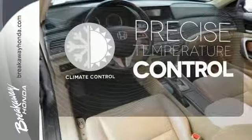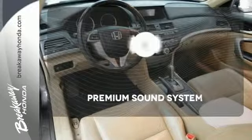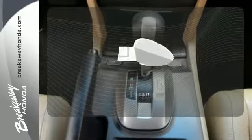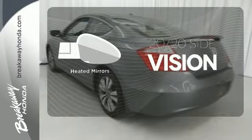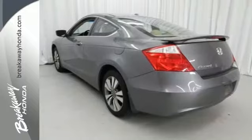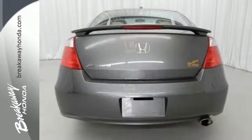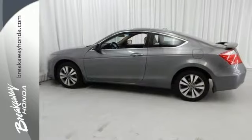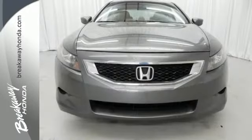Select the perfect temperature with climate control. The premium sound system gives you a rich listening experience. The heated mirrors let you see behind you without all the work. The Accord's unsurpassed engineering and reliability give the Accord a longer life and lower cost of ownership, making it one of the most desired cars in its class.